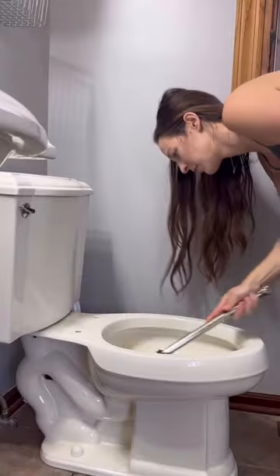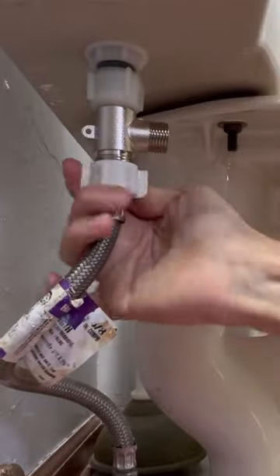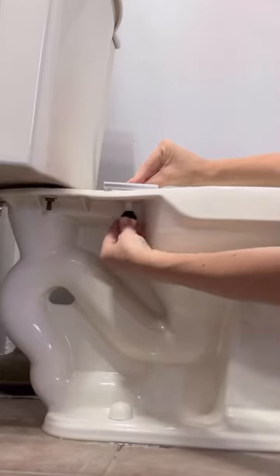The instructions were super clear and I could follow them without any problems at all. They provide everything that you need and within a few simple steps, the bidet was successfully installed.